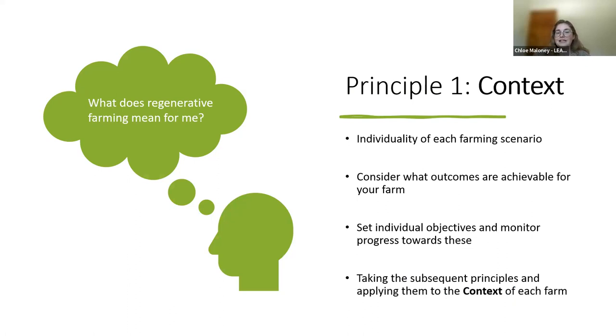So the first principle is context, which is a relatively new addition to the principles of regenerative agriculture. This principle recognises the importance and individuality of each farm scenario — no two farms are the same, so context is an essential piece of the puzzle. Each farm has differing soil, crop or livestock types, as well as differing climates, funding and skills. Understanding the context of your farm means regenerative agricultural practices can be implemented in line with individual farm operations. A farmer practising this principle can set objectives and monitor their results to quantify and demonstrate individual, unique regenerative outcomes suited to their land.